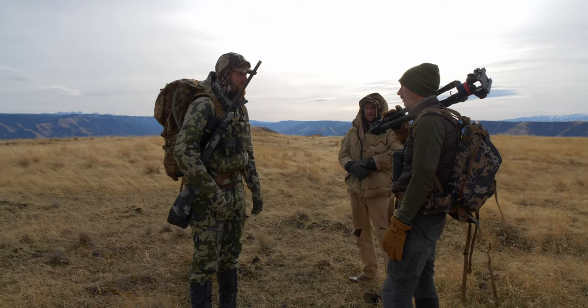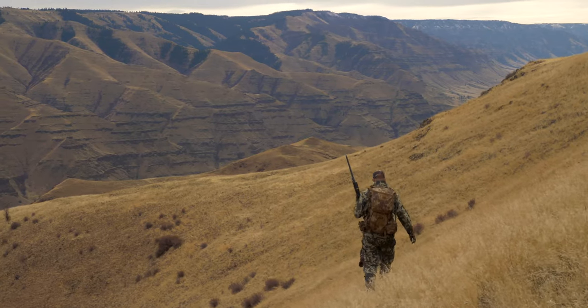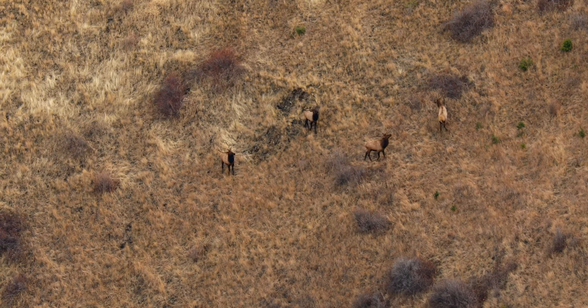With hunting, even the best-laid plans can and often do go awry. As it turned out, this was certainly the case as we snuck closer to where I thought we'd have a shot at the bull. As we worked our way down the backside of the ridge, the four bulls just over the other side had somehow winded us.